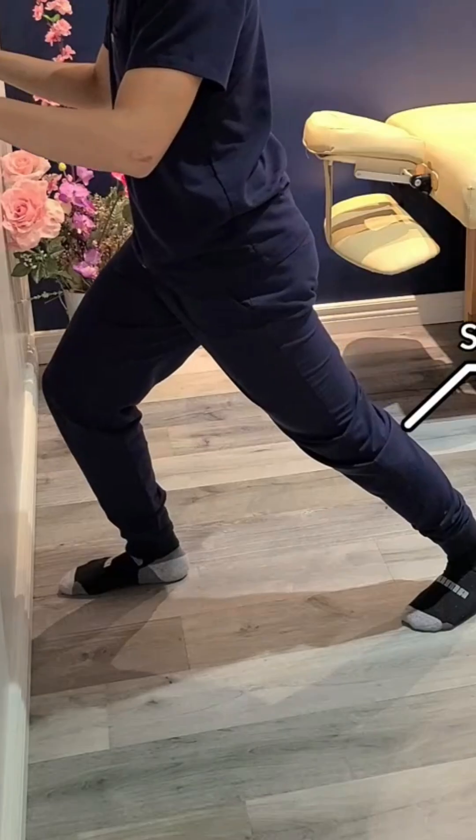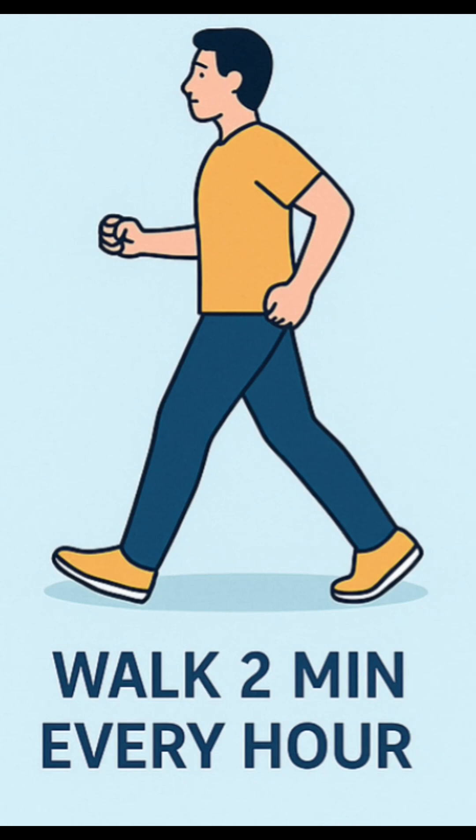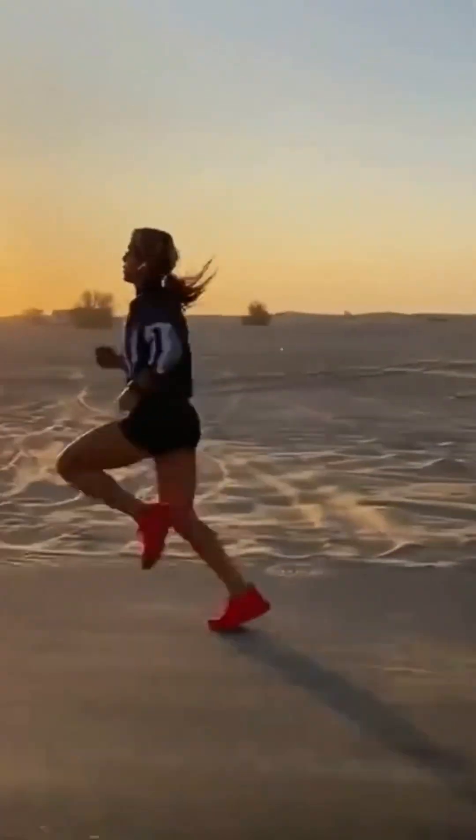Number 3: Calf stretch. Push one leg back and stretch the calf — an instant blood flow boost. And walk 2 minutes every hour; it's the best and easiest way to activate the second heart.